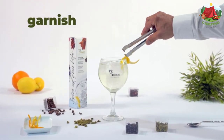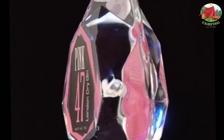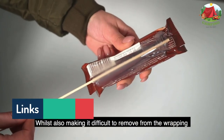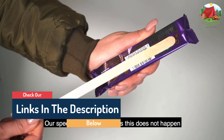Hello guys, today in this video we are going to help you find out the best gin gadgets and gifts for gin lovers on the market. I made this list based on my personal opinion, and I tried to list them based on their quality, durability, customer reviews, and more. If you want to see their price and find out more information about them, you can check our links in the description below.